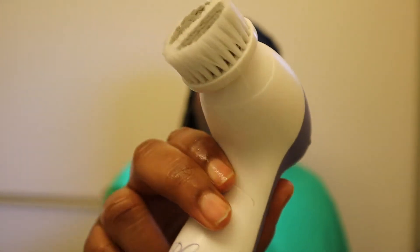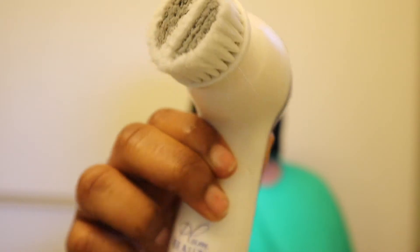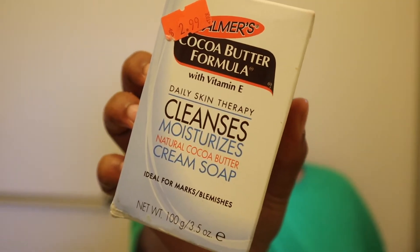Hi guys, it's KeloKee here. Welcome back to my channel. So in today's video, I am just going to show you guys how I get my skin clear in just about a day.